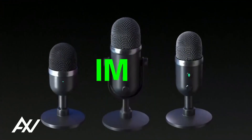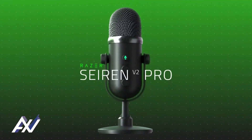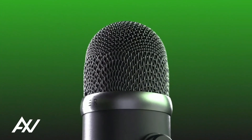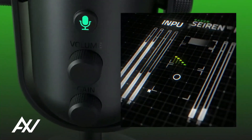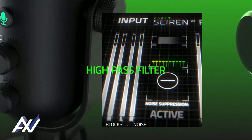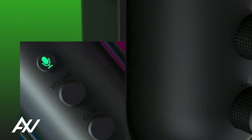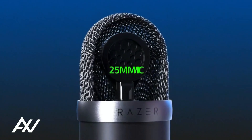Big sounds can come in small packages. The Razer Siren Mini is an incredible small condenser microphone that provides professional quality sound with any streaming or video call setup. Because of its narrower pickup angle tuning, the Razer Siren Mini can concentrate on your voice while preventing background noises like typing and mouse clicks from being picked up.